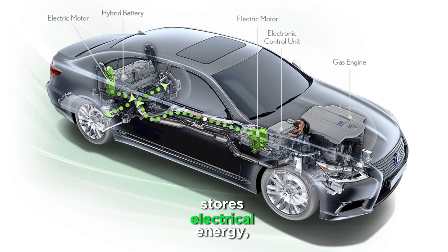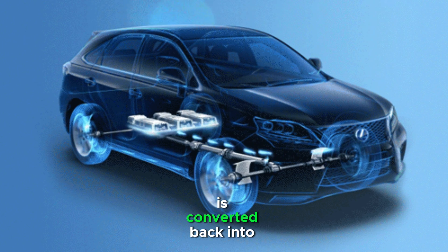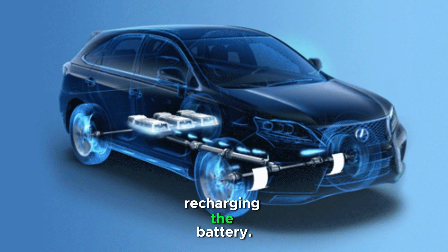The battery stores electrical energy, which powers an electric motor to drive the car. Mechanical energy during braking is converted back into electrical energy, recharging the battery.